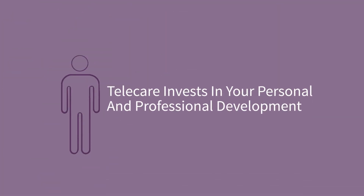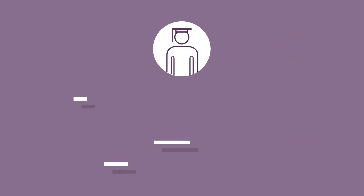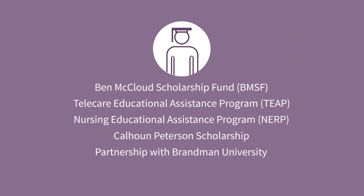Telecare invests in your personal and professional development too. If you're interested in educational opportunities, Telecare offers several programs to assist you with continuing education. You can also earn extra money from our employee referral program.